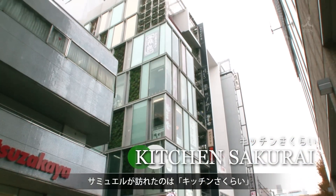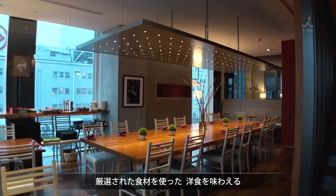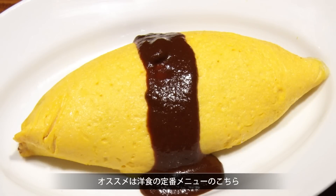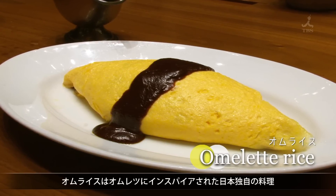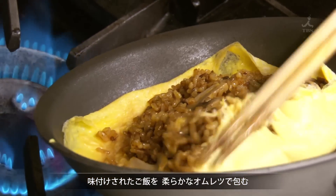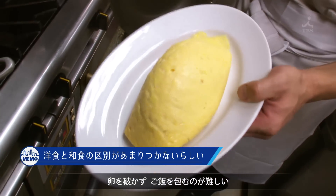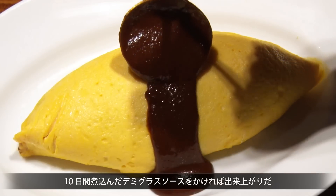Today Samuel will introduce us to Kitchen Sakurai, which uses premium ingredients to cook up authentic Yoshoku dishes. One of its most popular Yoshoku dishes is omurice — omelette rice — an original Japanese dish inspired by the omelette. Seasoned rice is wrapped in a tender omelette, and it takes great skill to make sure the omelette doesn't tear during preparation. The dish is finished off with a demi-glace sauce that's been simmered for 10 days.